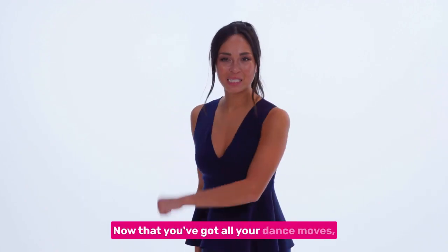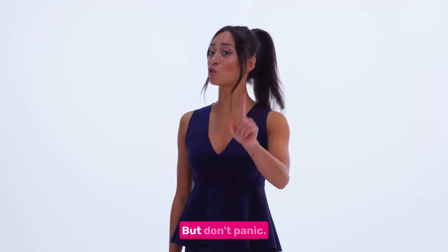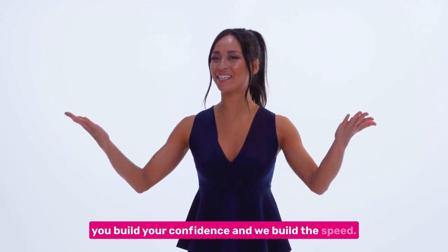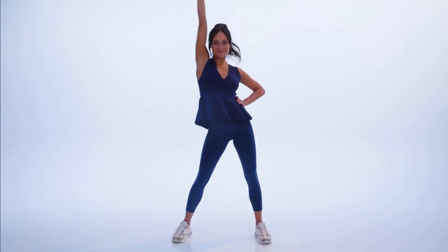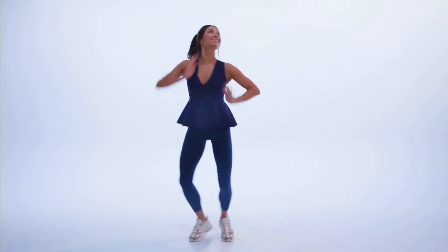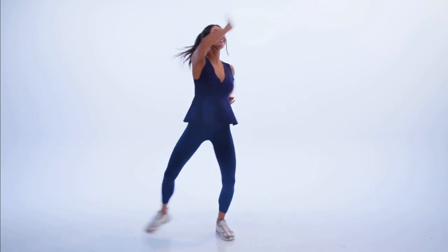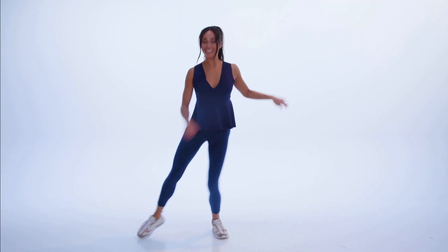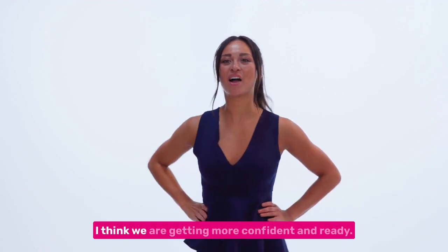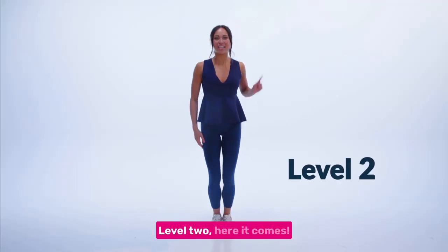Now that you've got all your dance moves, we are ready to give it a go with music, but don't panic. You'll have three chances to get it right as you build your confidence and we build the speed. Level one, here we go. I think we are getting more confident and ready. Level two, here it comes.